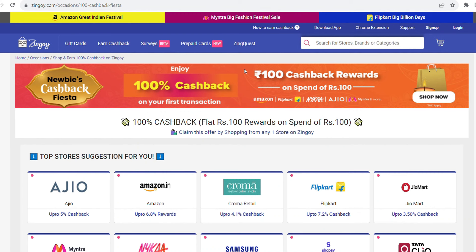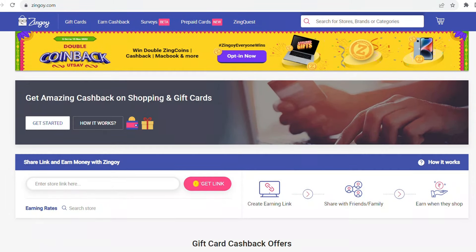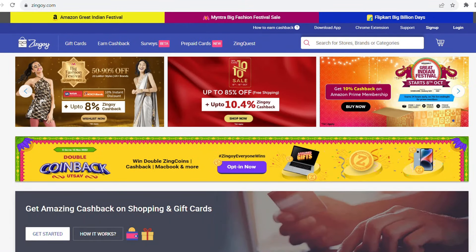Also, there will be a Big Billion Day sale on Flipkart starting from 8th October — you will get heavy discounts. And with Amazon's Great Indian Festival sale, you will get very good discounts and cashbacks. Download the app — I have linked it in the description box. Place your order on the Nika website so that you can get a very good cash back.